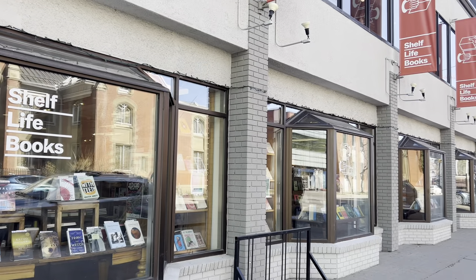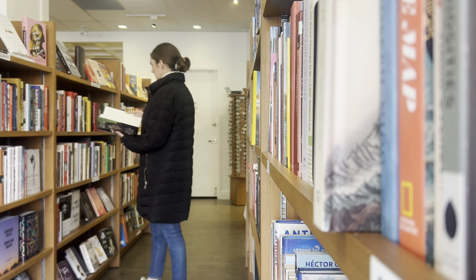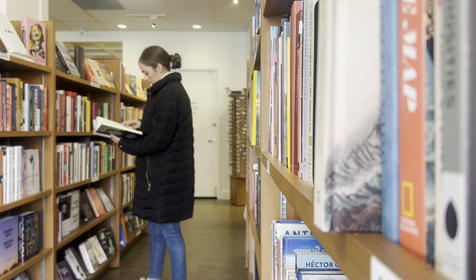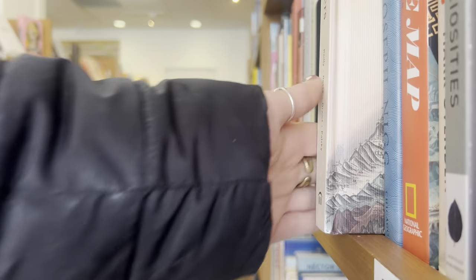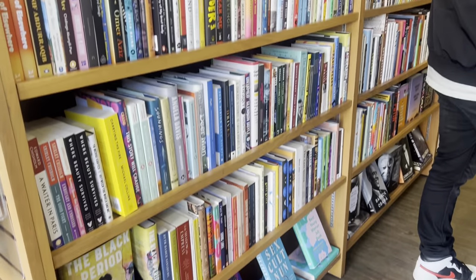The next morning we got up, grabbed breakfast at our hotel, and then Brent and I went exploring around our area. We found this bookstore called Shelf Life Books, which I was absolutely into. I love bookstores, so being able to spend some time here just browsing and taking in the local vibes was a lot of fun for me.